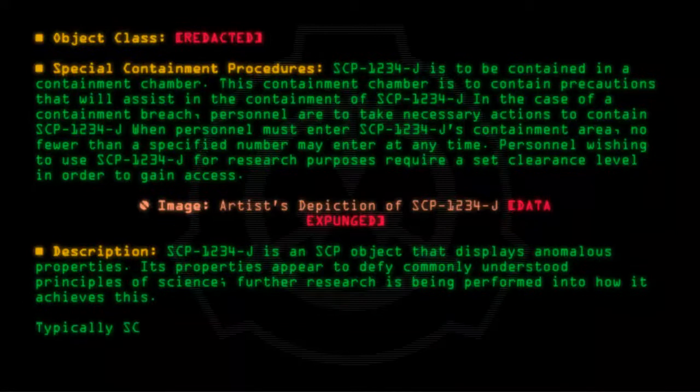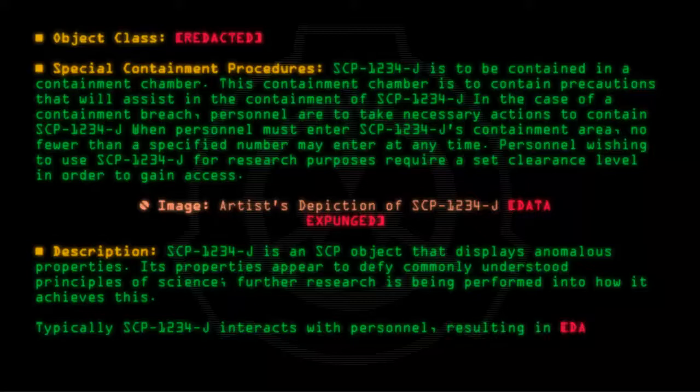Typically, SCP-1234-J interacts with personnel, resulting in data expunged.